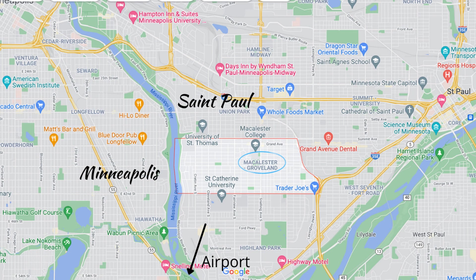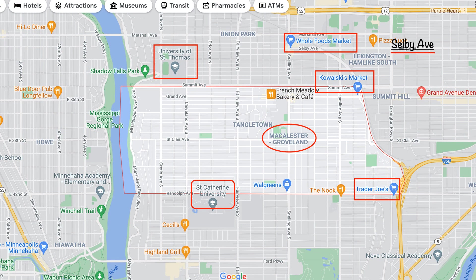Mac Groveland sits right on the border of Minneapolis and St. Paul, in the southwest corner of St. Paul. This map should show you the boundaries of the neighborhood itself and a few of the things featured within it.